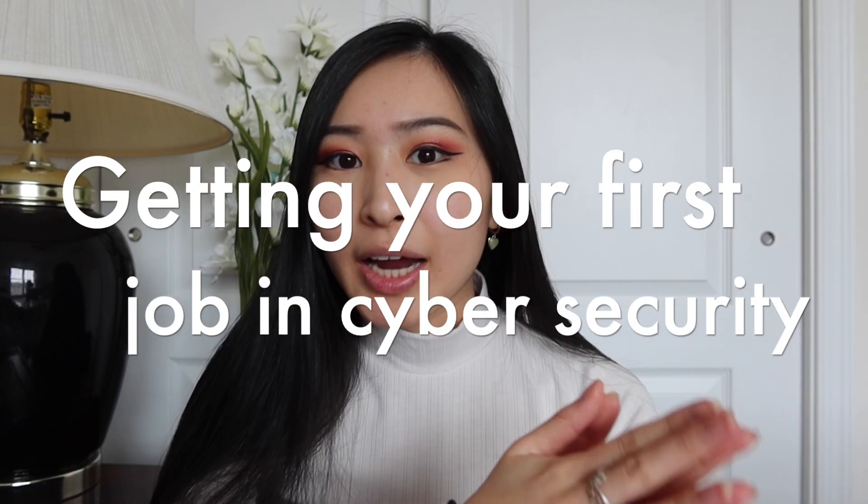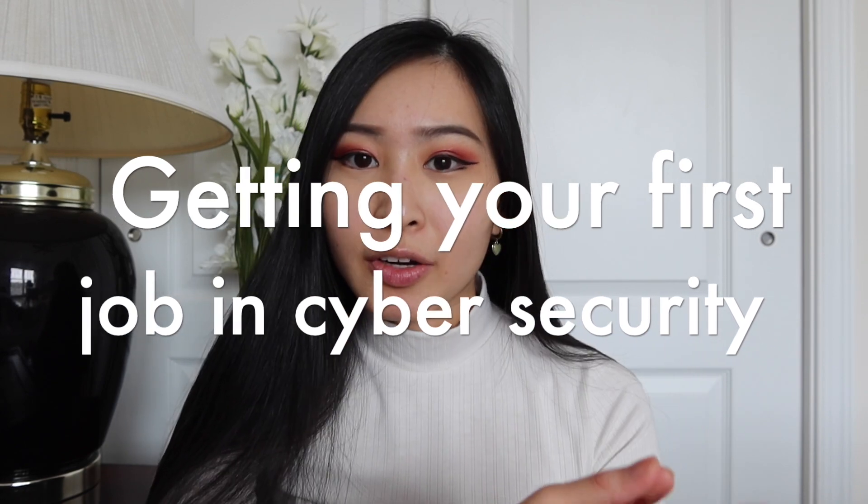Today's video is going to be all about what to do if you can't find that first job in cybersecurity. I've been getting a lot of comments about this — whether you've graduated from a bootcamp or with your associate's or bachelor's degree, it may still be hard to get that first job. In this video, I'm going to cover a bunch of different areas you can improve on to get your foot in the door for that first cybersecurity job or internship.